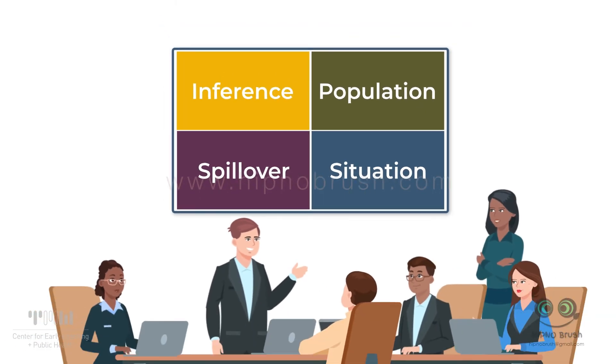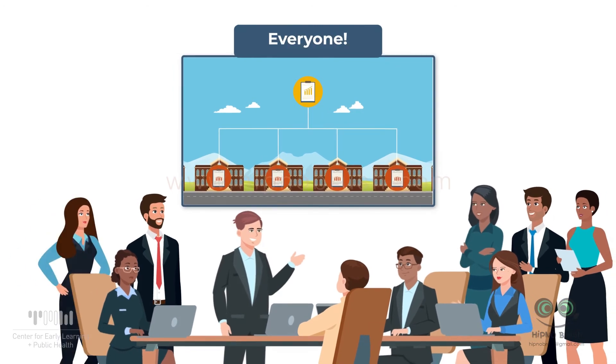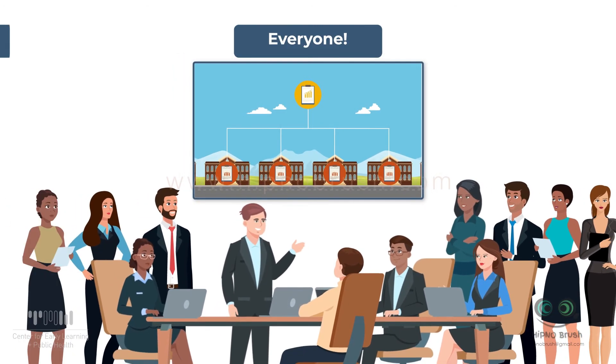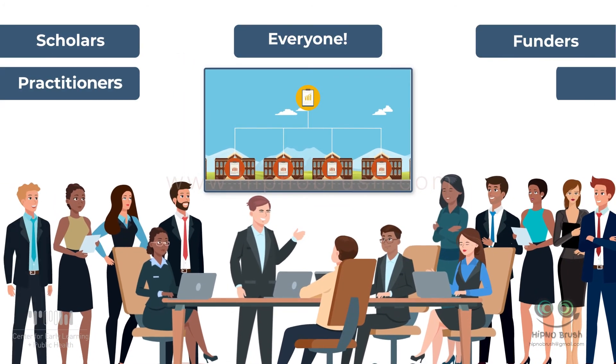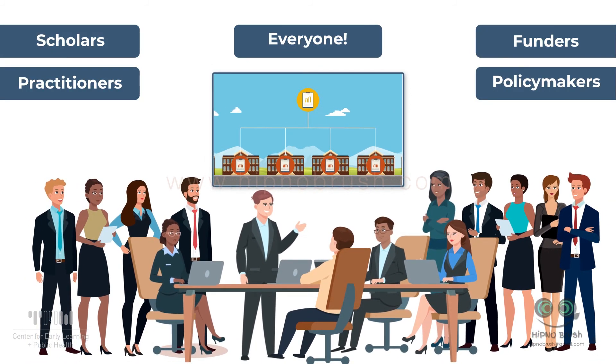Identifying these potential threats to scalability is a first step to successfully turning evidence-based programs into effective, actionable policy. But to truly address the scale-up effect, we need everyone who believes in the power of science-based policy — scholars, funders, practitioners, and policymakers — to work together to acknowledge these threats and to understand how results scale.